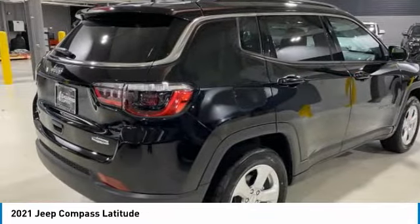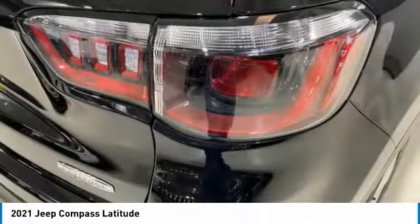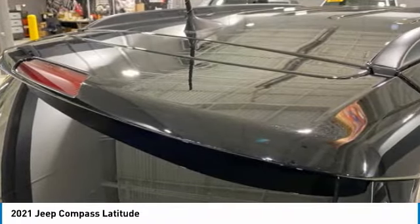This vehicle has less than 100 miles. Here are some of this vehicle's great options: electronic stability control, brake assist, fog lights, four-wheel disc brakes, and front license plate bracket.